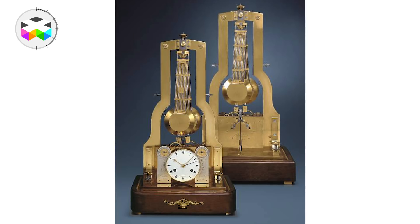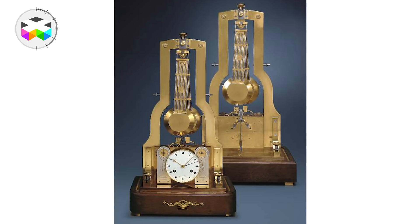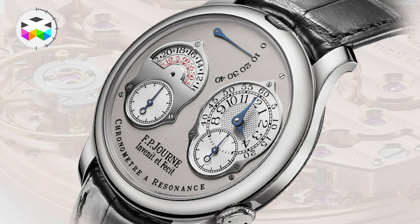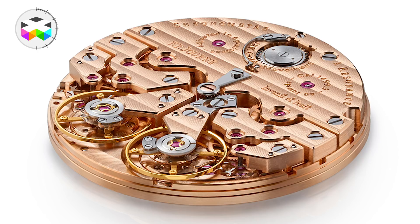The pendule clock of Antide Janvier is quite a famous one — that was the first clock having two pendulums beating in resonance, and it was a huge step in chronometry. The first wristwatch with a resonance movement was done by François-Paul Journe back in the 1990s. That was the first downsizing of a concept that Abraham-Louis Breguet was actually the first watchmaker to work on, with a resonance movement using two balance wheels.